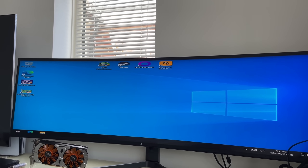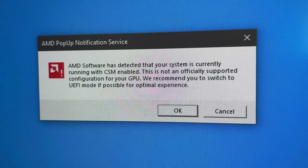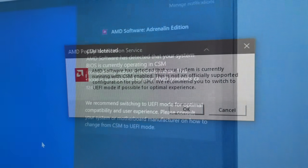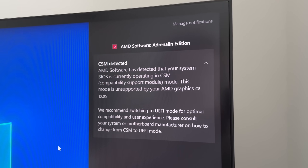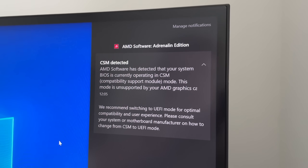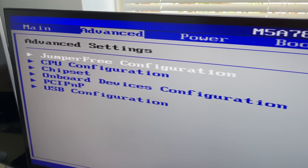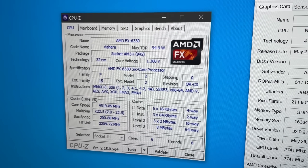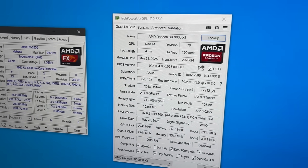I thought driver installation would break it again, but no. That said, I did get a warning about my system setup being unsupported. AMD wanted me to switch to UEFI but I couldn't — there's no option to do so in the BIOS of my M5A78L USB3 motherboard, which only supports PCIe 2.0 and lacks rebar. It does allow the card to run in x16 mode though, so it's not all bad, and despite the warnings I had no further issues.